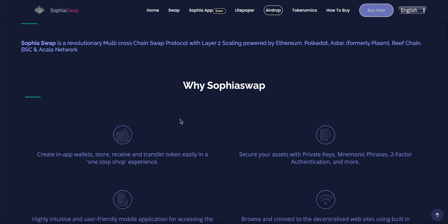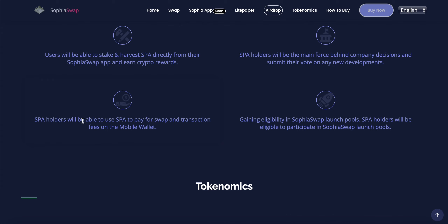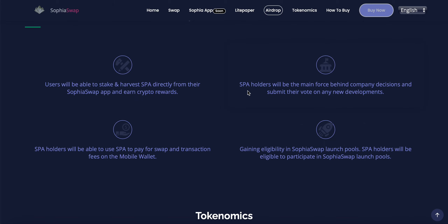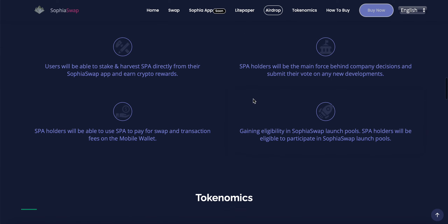The Sophia Coin is the governance token of the project. Use cases include: users will be able to stake and harvest SPA directly from the Sophia Swap app and earn crypto rewards. SPA holders can use SPA to pay for swap and transaction fees on the mobile wallet, and they will be the main force behind company decisions, able to submit votes on new developments. Holders also gain eligibility to participate in Sophia Swap launch pools.